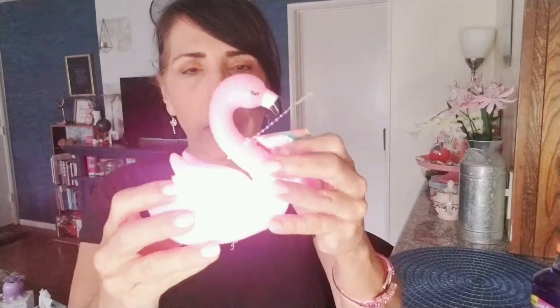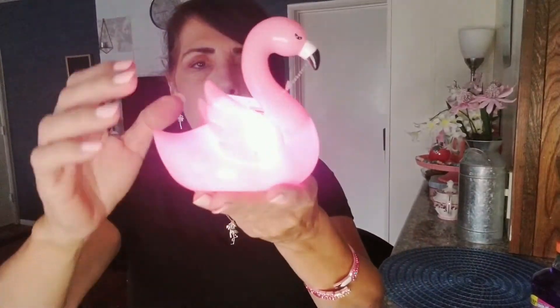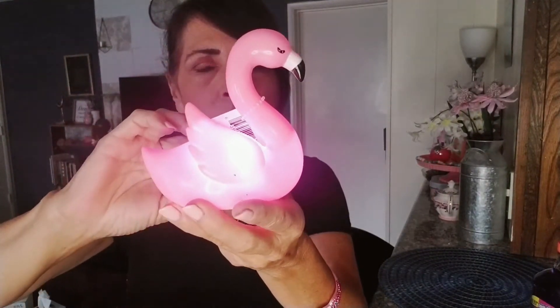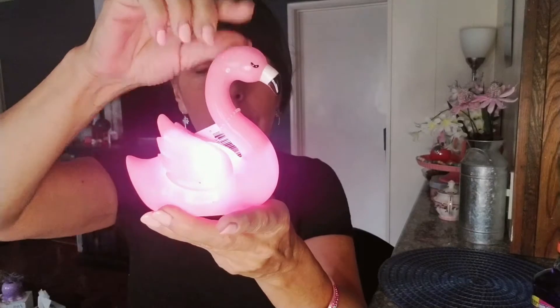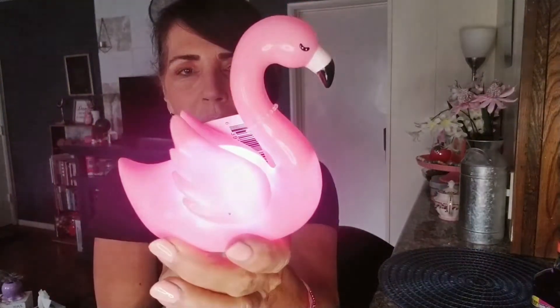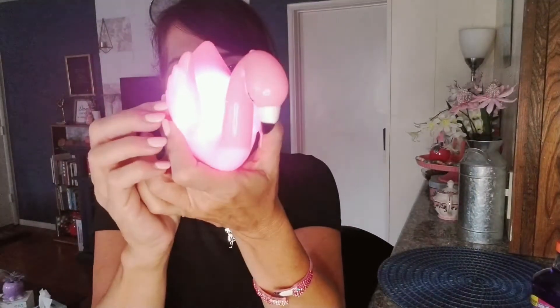The first thing I'm going to share is this flamingo. I didn't see this at my neighborhood Dollar Tree but picked it up in Florida — how appropriate, because flamingos are really big there. We were in the northwestern part of Florida near Sarasota, Siesta Key, Longboat Key, and Anna Maria Islands. I found this really cute flamingo and it lights up really nicely.